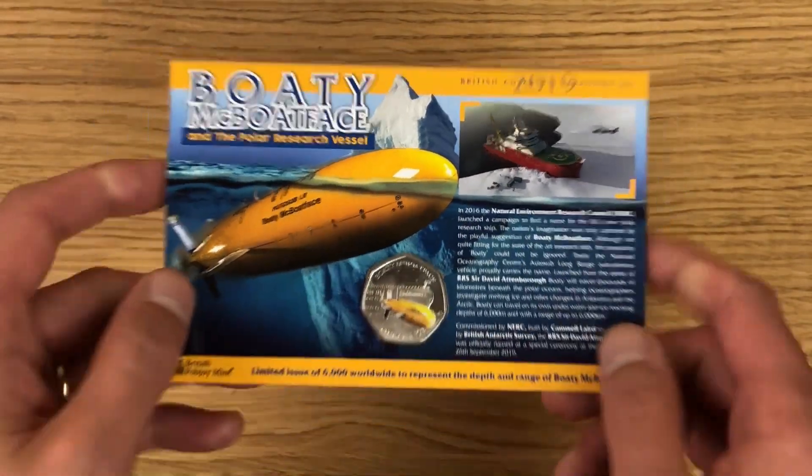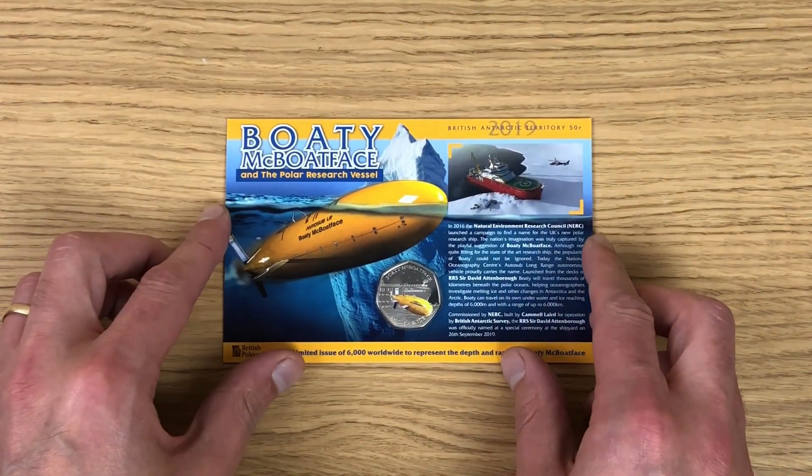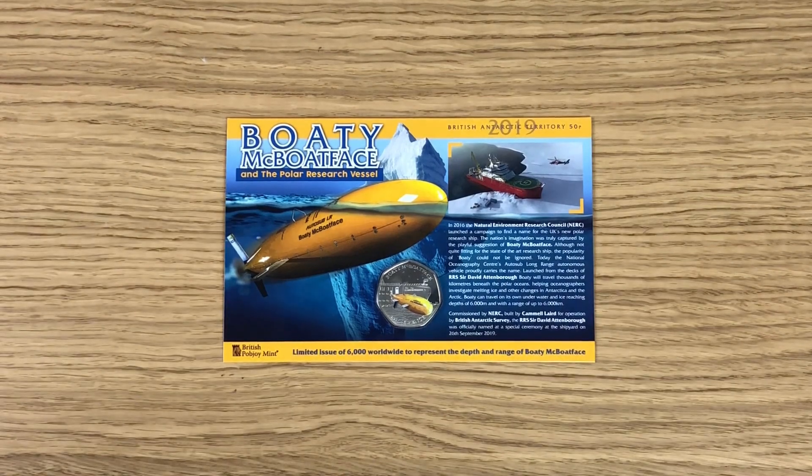Let me know in the comments below what you think of this coin. Did you manage to get it? If so, is this the second year you've bought it, and do you have both of them? Would you like to see another one in future? Please leave a like if you enjoyed this video and subscribe for future content on coins. Thanks for watching.